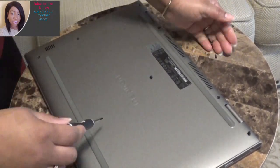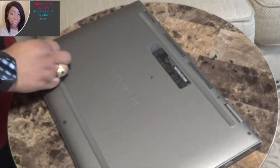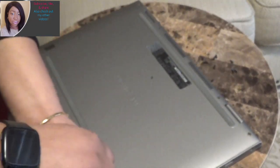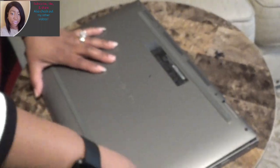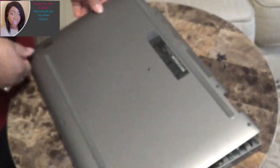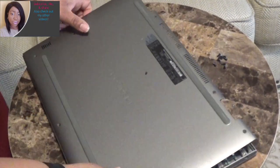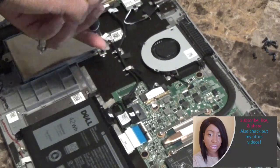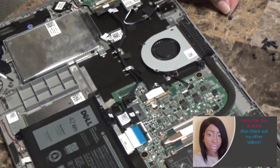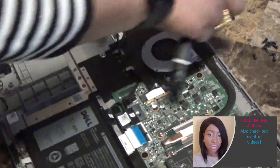Please be sure to check out this entire video because once I successfully replaced the hard drive there were other steps I had to take in order to successfully get to my desktop. For instance, when I initially purchased this computer Windows 10 came with it, but when I did the reset and had to replace the hard drive, I no longer had Windows 10.